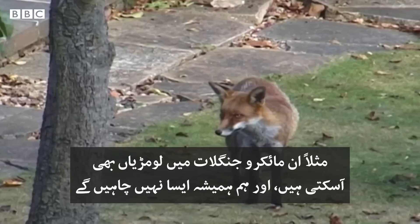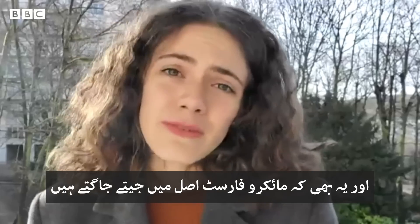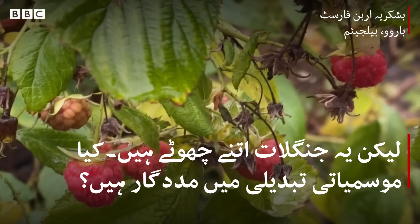For instance, micro forests can be a path for foxes — and we don't always want foxes. There's also simply the fact that the micro forest is alive, so it creates leaves and fruits, and that can be seen as waste in other areas.